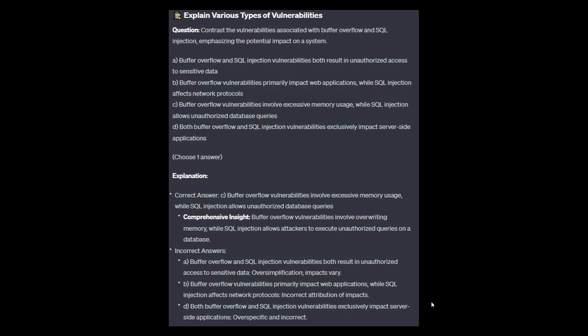The correct answer is C: Buffer overflow vulnerabilities involve excessive memory usage, while SQL injection allows unauthorized database queries. Buffer overflow vulnerabilities involve overwriting memory, while SQL injection allows an attacker to execute unauthorized queries on a database.